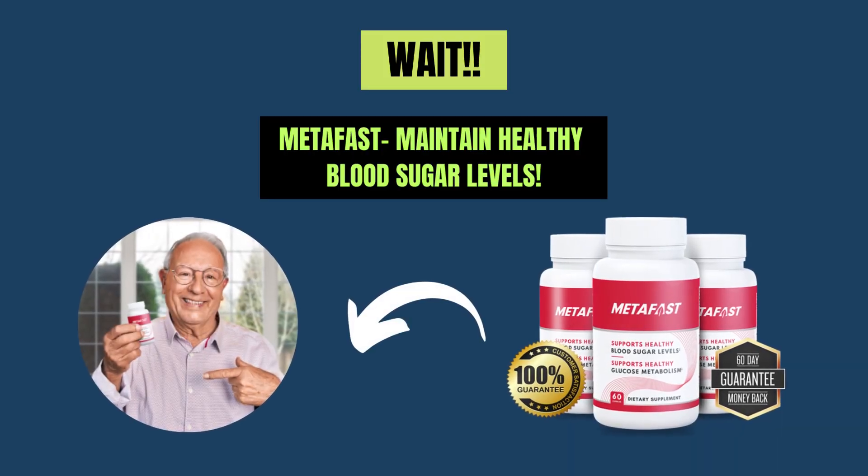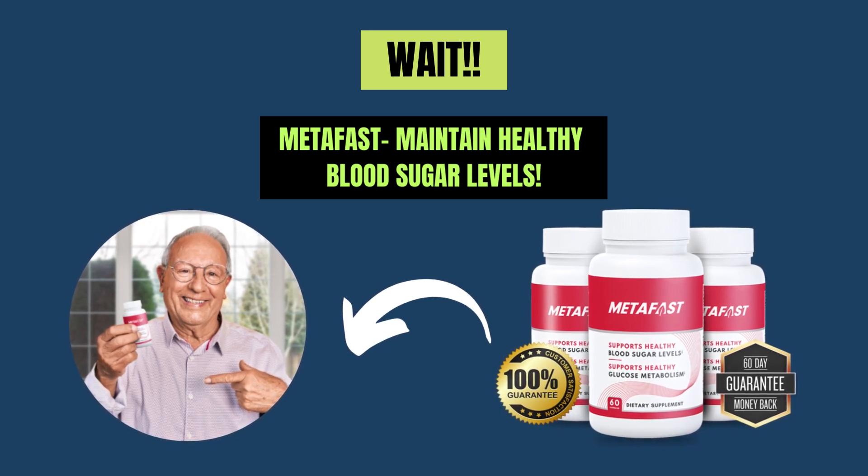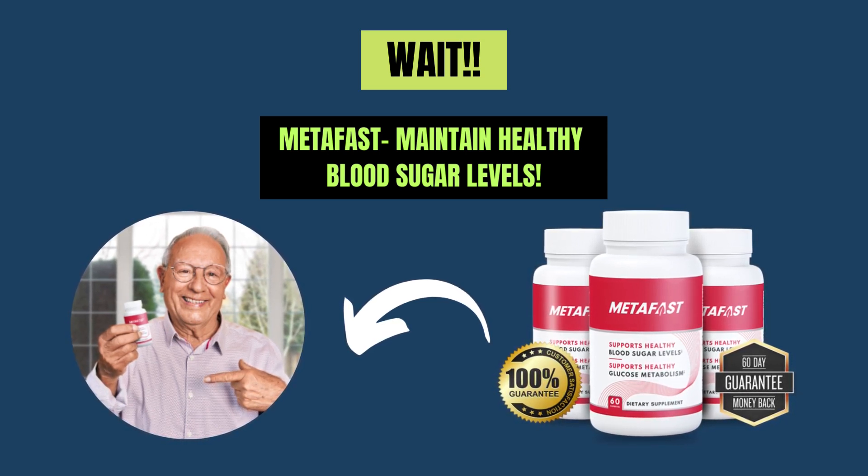Wait. Before starting the video, I want to introduce you to Medifast, which will help you manage blood sugar levels naturally. For more details, click the link in the video description below.